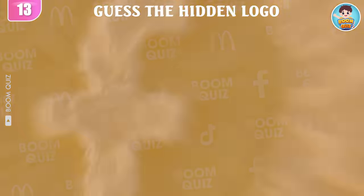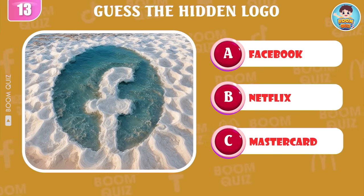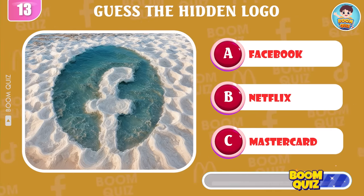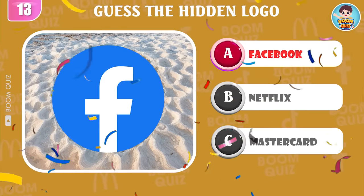Round 13 — which logo is this? It's Facebook.